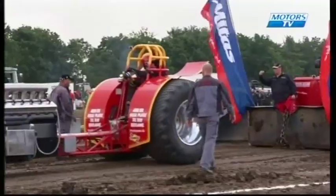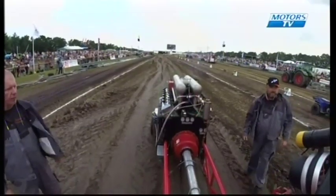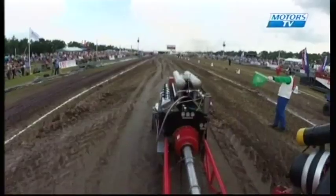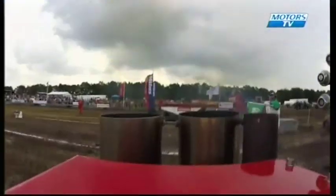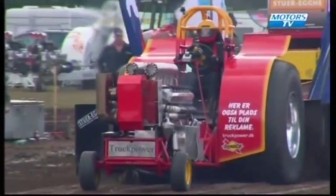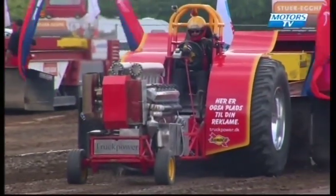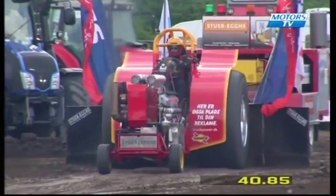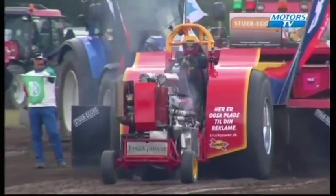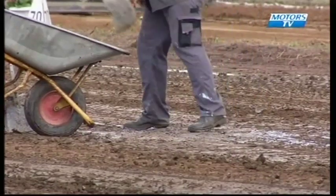Now we have the last competitor in the Euro Cup before we go on to the national competition from the Danish tractors. This is Truck Power driven by Klaus Larsen. Not really getting the power down — a lot of shake on the tractor. I don't think something is quite right in the setup today for Truck Power. A distance of 40 metres and 85 centimetres. You can even see some fluid lost on the track — she wasn't very happy running today.